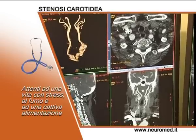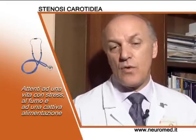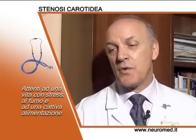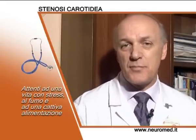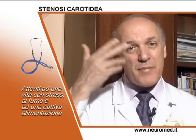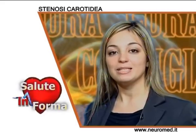Per quanto riguarda i sintomi, questi possono anche non essere presenti, quindi essere una condizione asintomatica, per cui il paziente colpito da questa stenosi non se ne rende conto, finché non ha un problema anche lieve, come uno stato vertiginoso, una perdita di coscienza improvvisa, o una perdita di vista a uno o entrambi gli occhi che poi recupera velocemente. Per indagare sulla presenza di una stenosi carotidea sono fondamentali le operazioni di diagnosi, spiegate dagli esperti del Neuromed.